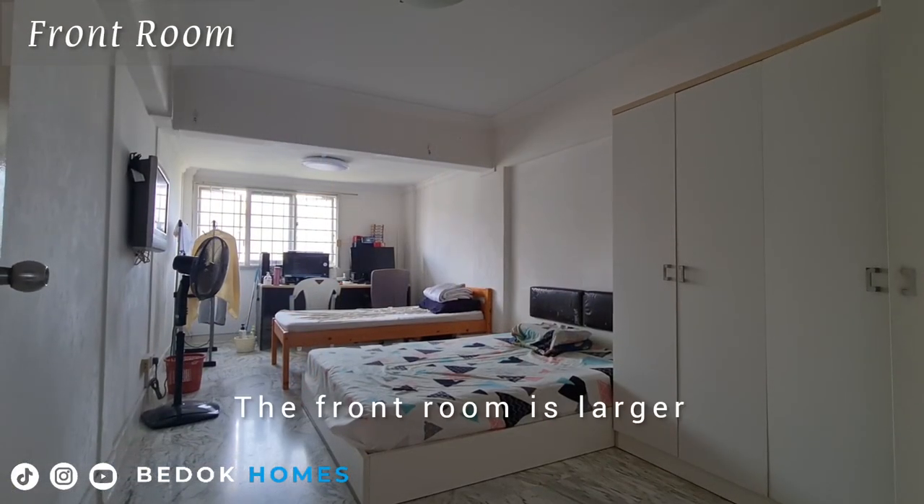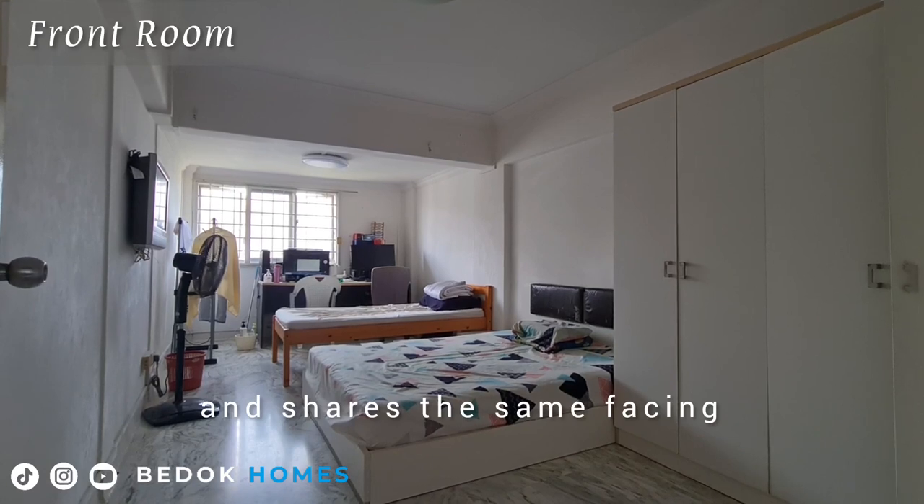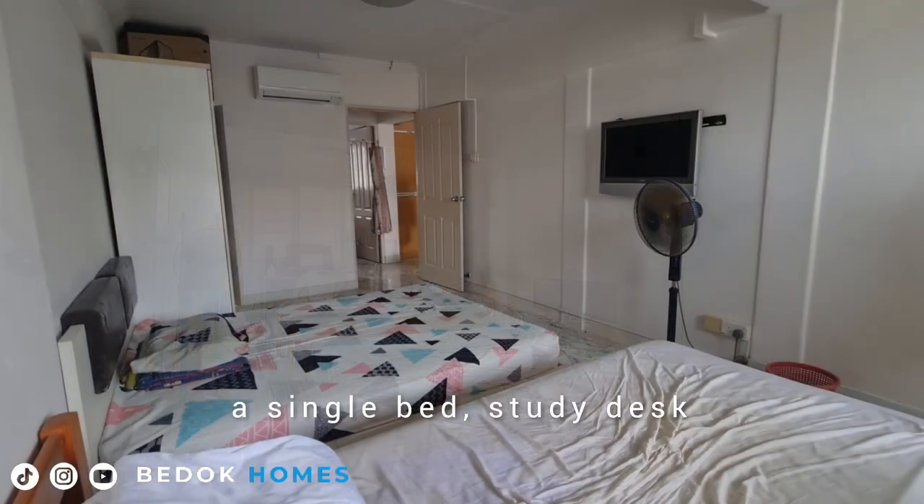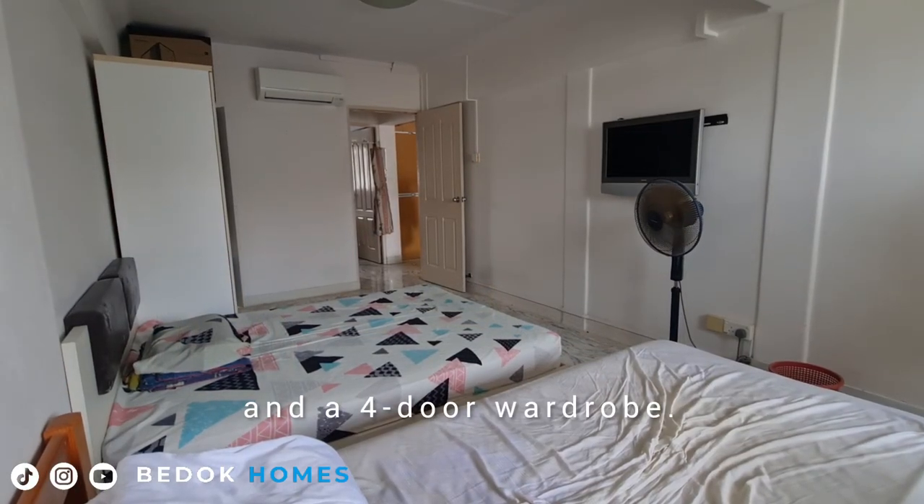The front room is larger and shares the same facing as the living hall. It fits a queen-size bed, a single bed, a study desk, and a 4-door wardrobe.